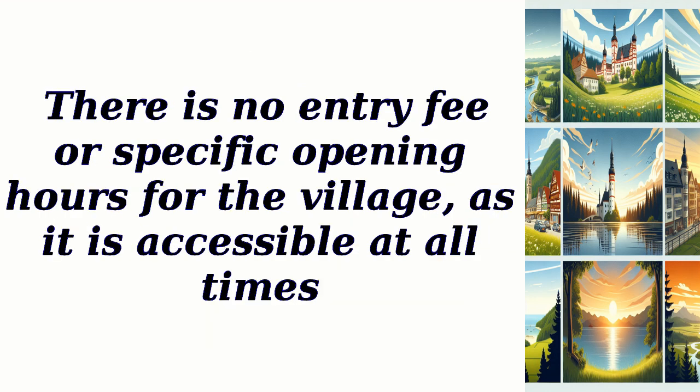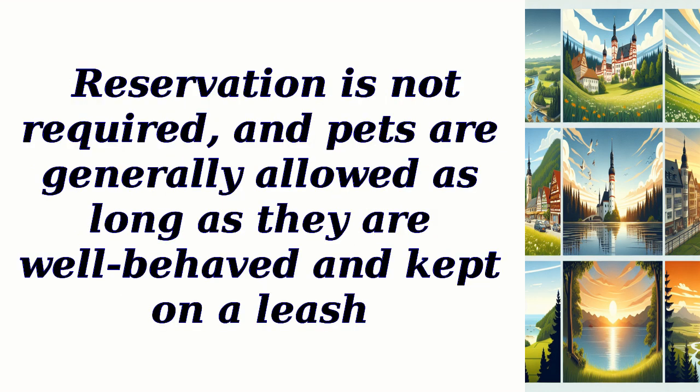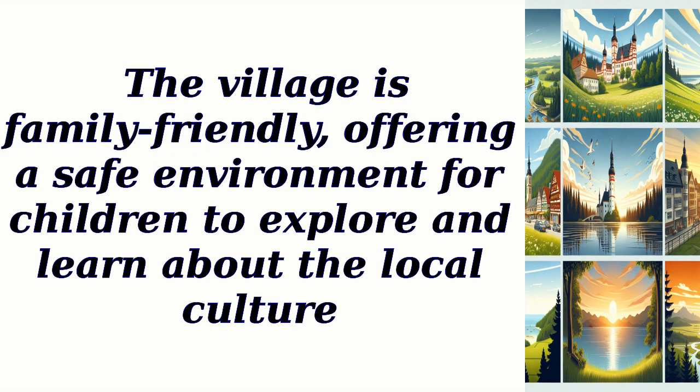There is no entry fee or specific opening hours for the village, as it is accessible at all times. Parking is available in designated areas, and fees may apply depending on the duration of your stay. Reservation is not required, and pets are generally allowed as long as they are well-behaved and kept on a leash. The village is family-friendly, offering a safe environment for children to explore and learn about the local culture.